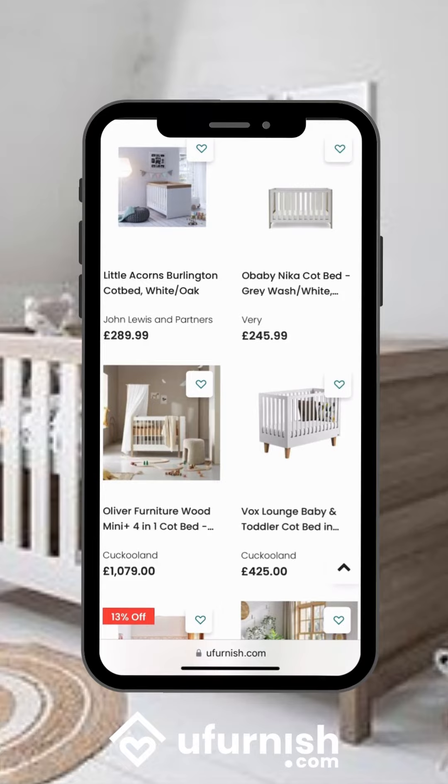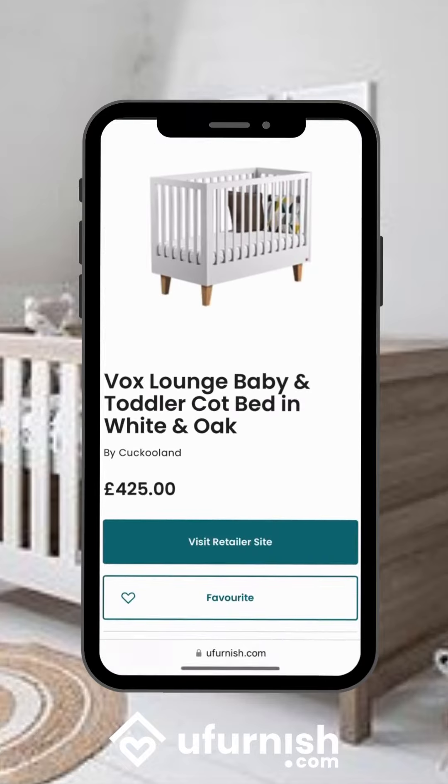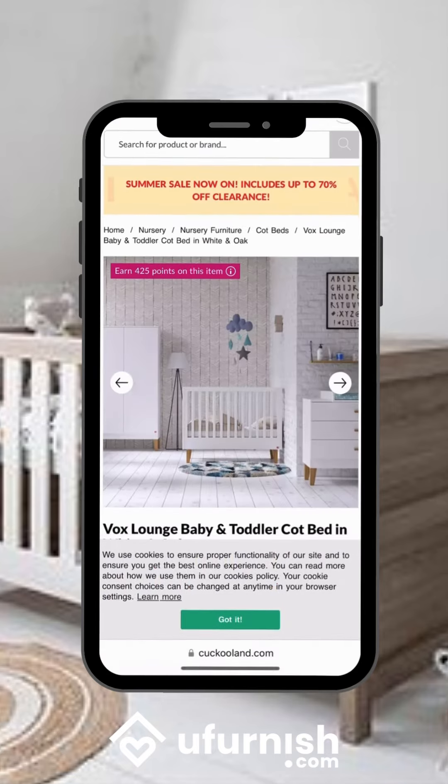If we see one we like we simply click on it. It takes us to a dedicated product page where we can learn more, and 'Visit Retailer's Site' will then take us out to the retailer's website where we can learn more or purchase the product.